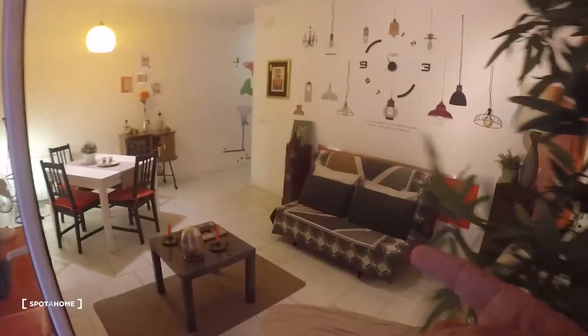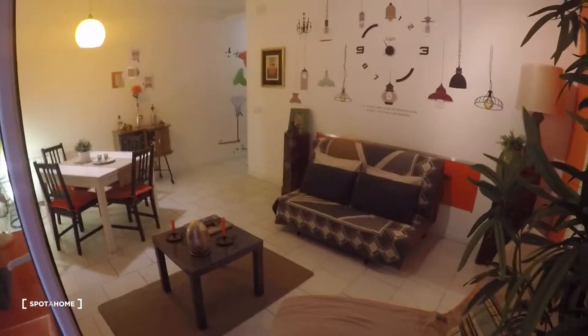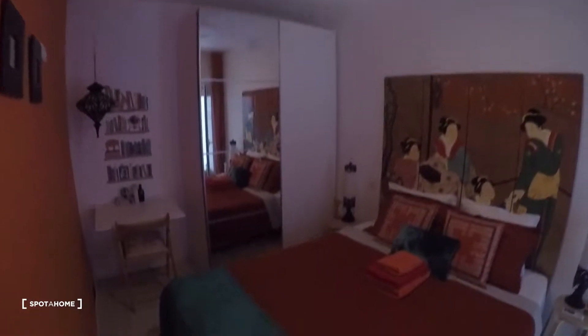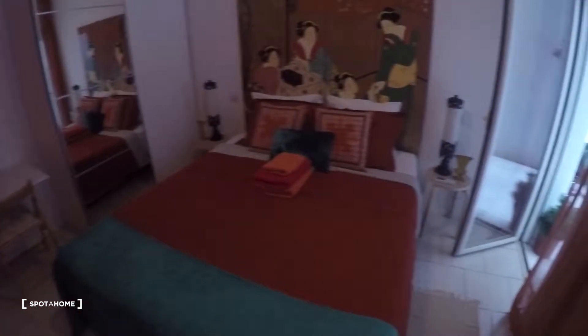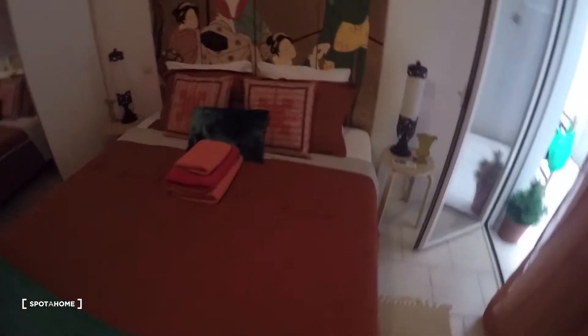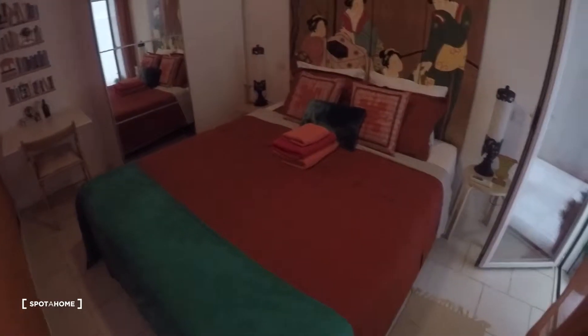Now let's go to the bedroom. By the way, you can also check the photos to see how the living room looks with the couch turned into the double bed, and also the bedroom with the two single beds. So here we have the bedroom.